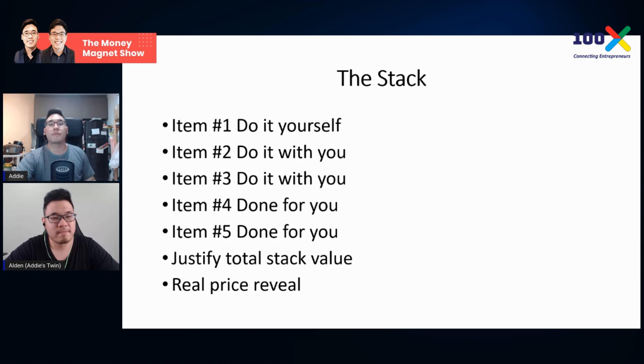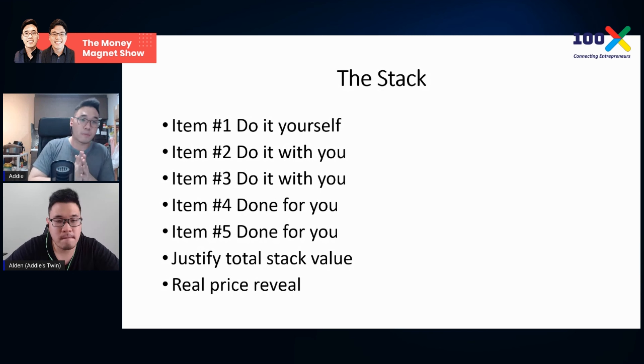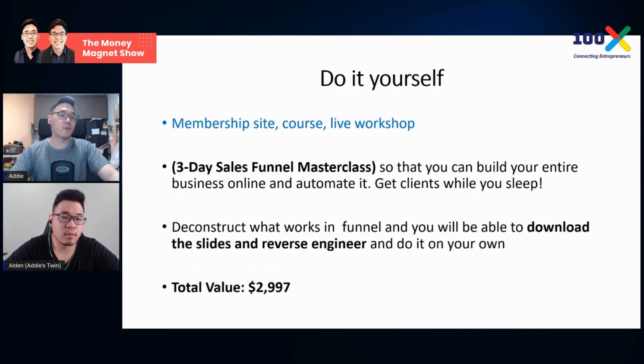Let's talk about the stack — this is more serious and something most entrepreneurs selling through presentation need to learn. The first offer you give is Do It Yourself, followed by Done With You, and then Done For You. From Russell Brunson: Do It Yourself is the least value, Done With You is more value, and Done For You is the highest value. This is the generic framework — let's go into how you do it in a presentation.